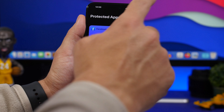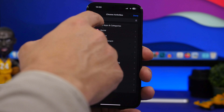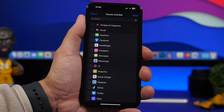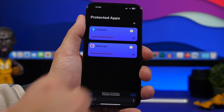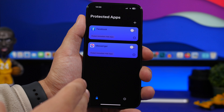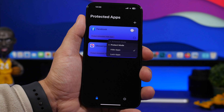So we have Facebook right there on the home screen. We can add it simply by tapping the plus button. You can see all the different categories of apps. You can go ahead and pick any app you want here. So let's just go to social, try Messenger, and click done. Now we have the list of apps here.